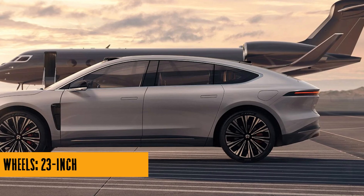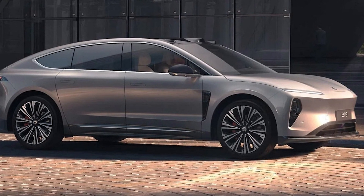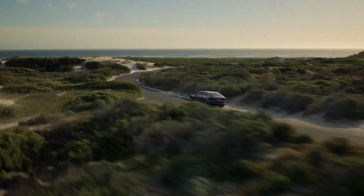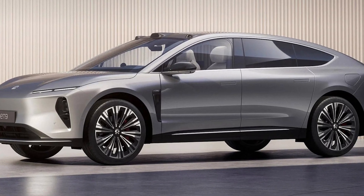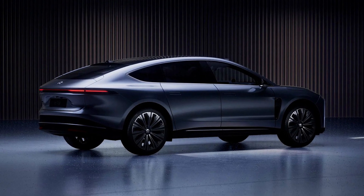There are 14.5-inch fold-out screens attached to the back of the front seats — you can basically turn your car into a mini movie theater. And there's also a fold-out table and mini fridge. It's like a first-class flight, but on the road.